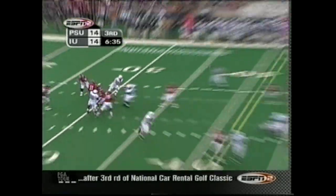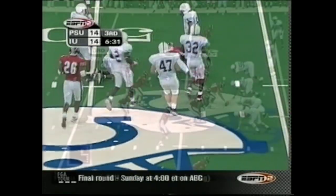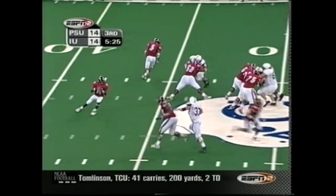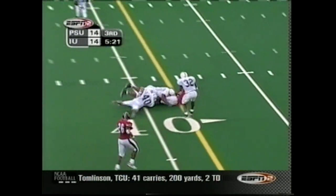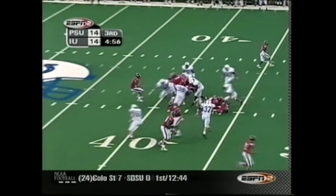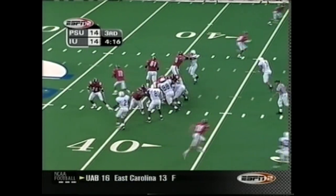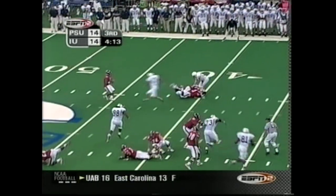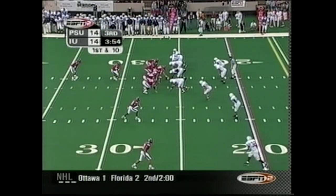Randall O looks into the coverage, steps up — wide open — Gattis and he stumbles but keeps going. Randall O again chased, throws complete. Henry Frazier wraps it up. Randall O picks up the fumble out of the pile. Look at what he does — a lesser-supported catch perhaps, but he throws for another first down. Picks his way through.